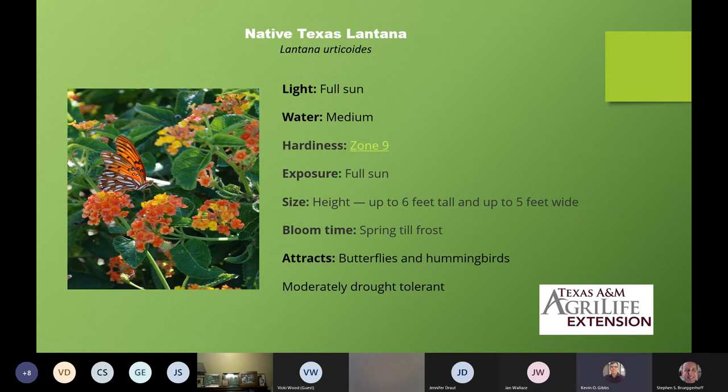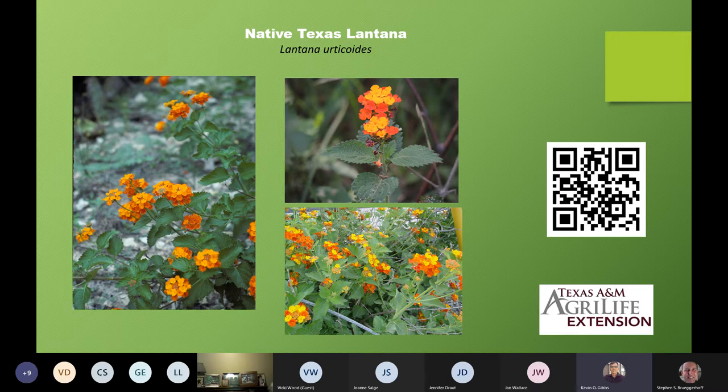This one is actually our native Texas lantana — Lantana urticoides, which some people may say 'urticoides.' This one is hardy through zone 9. Look at the growth habit: up to 6 feet tall, up to 5 feet wide. This one changes from the hybrids — it is not considered invasive. It is our local native and is considered perfectly fine. Native gardeners will encourage you to only plant this one, though I don't have a problem planting the others as long as they're not invasive. Here are some pictures from the Lady Bird Johnson Wildflower Research Center. It's a little leggier, not as compact as the new hybrids.